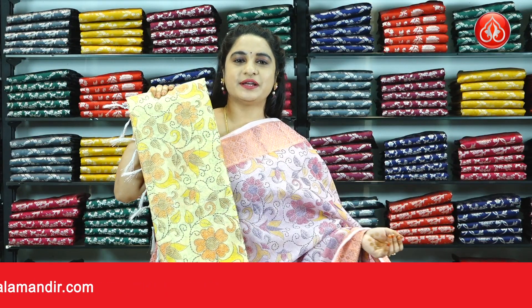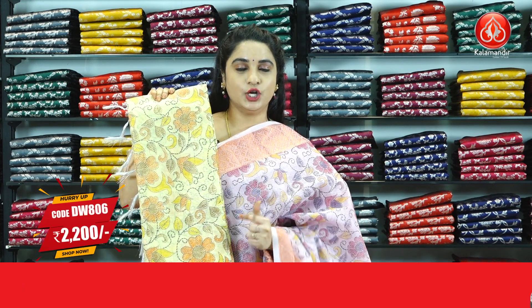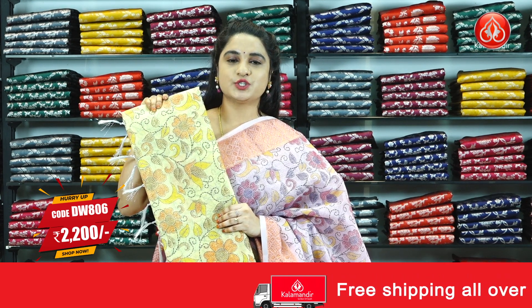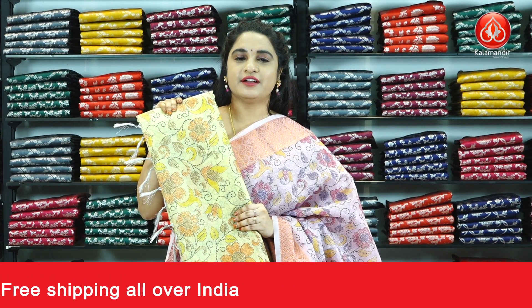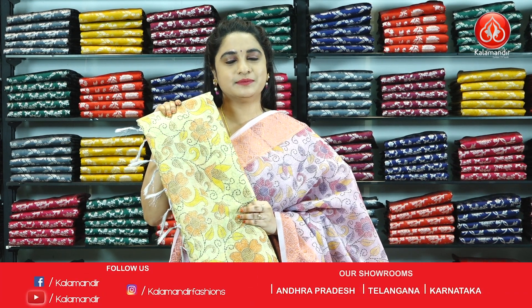Next saree — in the same pattern, one more colour is available, which is light yellow colour combination. Saree code DW806 and the price is Rs.2200 only. To purchase, take a screenshot and ping us on our WhatsApp number. We have free shipping available all over India, as well as COD — cash on delivery — also available all over India.